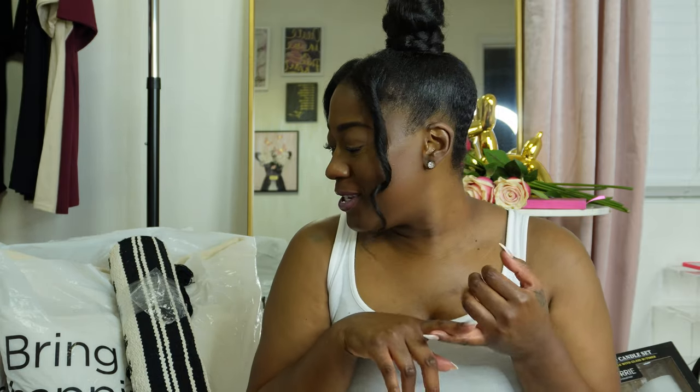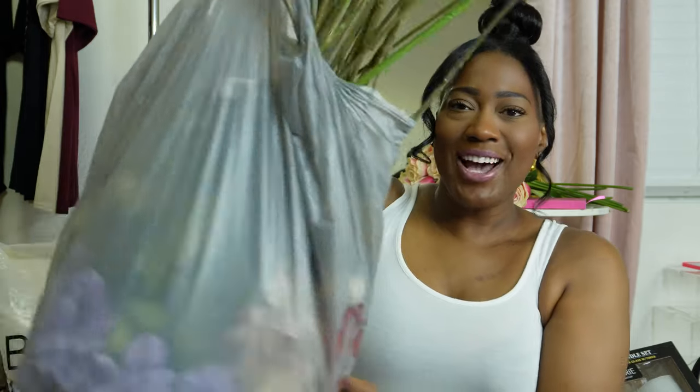We have stuff from HomeGoods, Michaels, Hobby Lobby, Kirkland's, Ross, and Marshall's. Let's get it! I don't know what I want to start with first. Let me take a sip of the wine. I think I'll go ahead and start with this bag right here first. Are y'all ready for the tour?